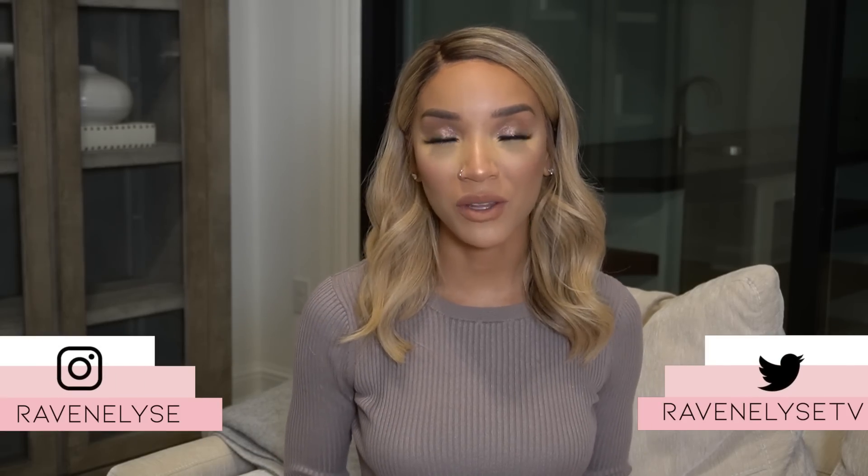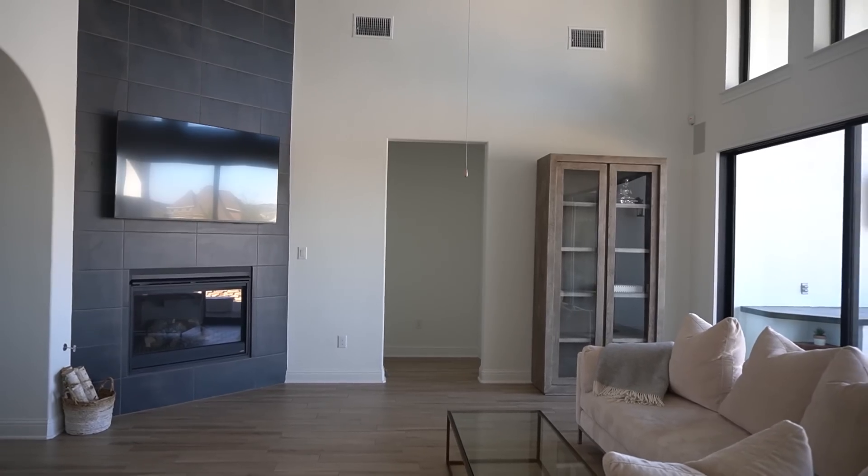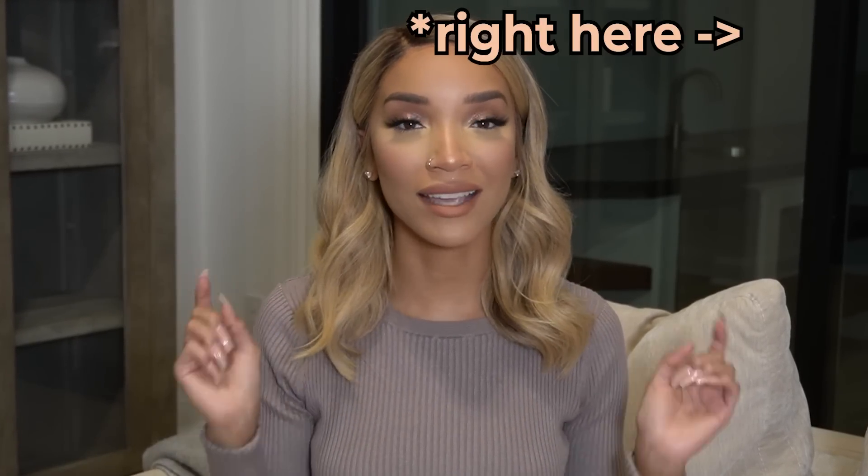Hey guys, what's up, it's Raven, welcome back to another episode of Ray G TV — that's like HGTV but it's me, Ray. If you have not watched episode one of this series, this is basically where I'm giving you guys home decor updates, taking you along the journey of me trying to finish out and fully furnish my new home that I moved into last year. I apologize for my raspy voice, I've been kind of sick, so bear with me.